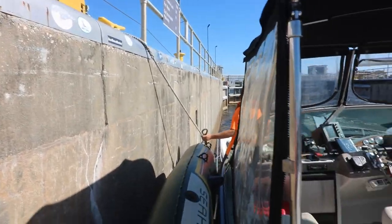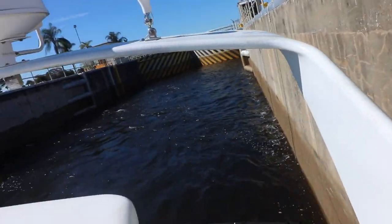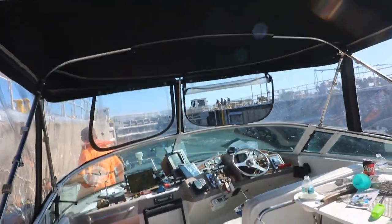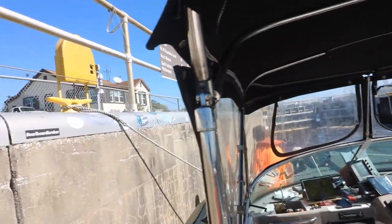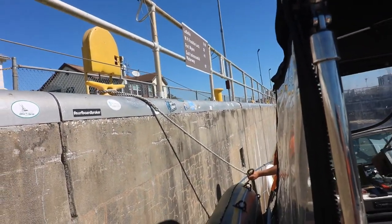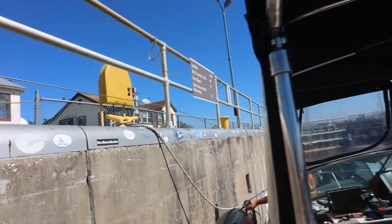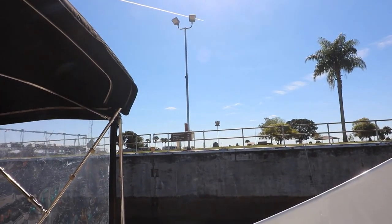We're currently at the second lock. As you can see, we're holding on for dear life — but it's not that bad. We only opened up a little to let a little water come through. We have a few people watching. We have 78 miles to the St. Lucie lock.